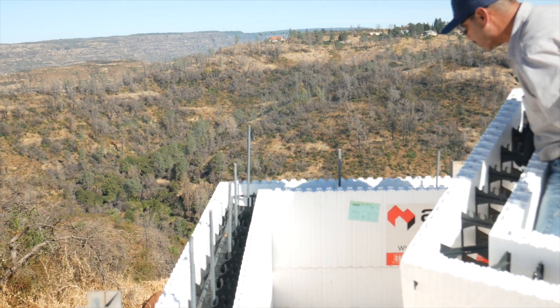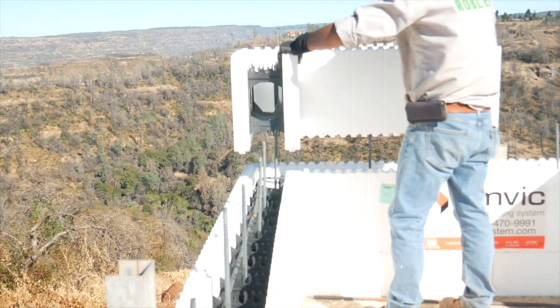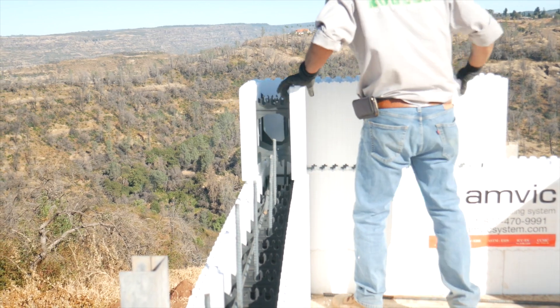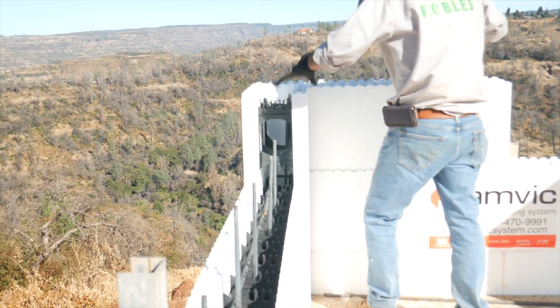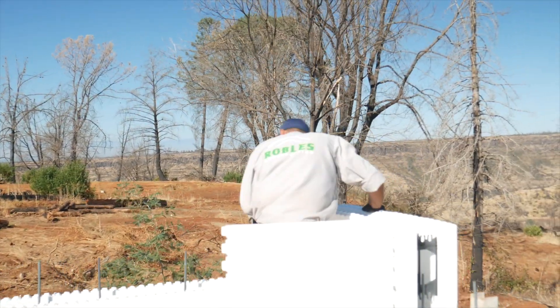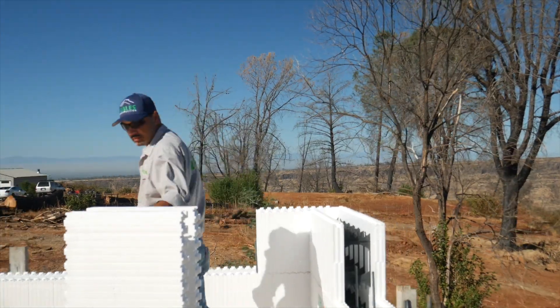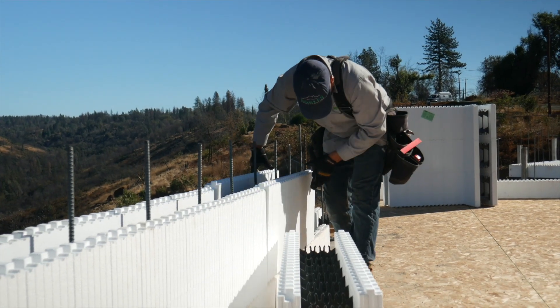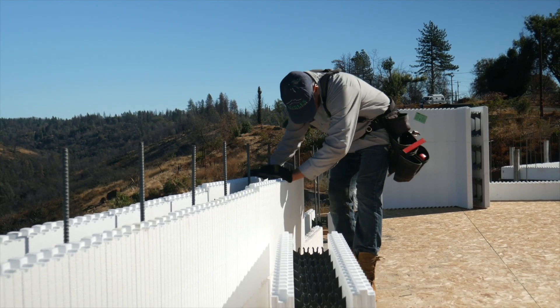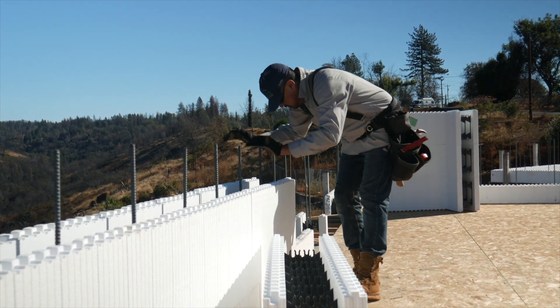Pretty much all the ICF products were developed in Canada, a colder climate than what we have here in California. That's where the technology started, and it started as early as 50 years ago — the first versions of ICF have been around for quite a while. There have been more and more manufacturers developing and refining the productivity methods through the years.